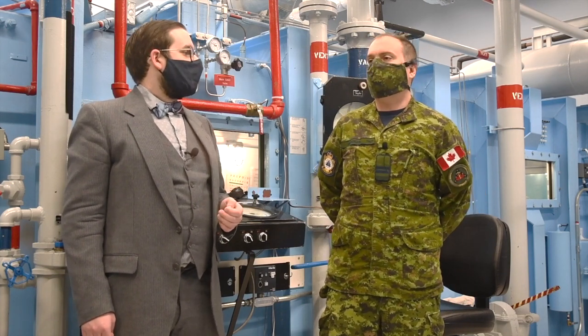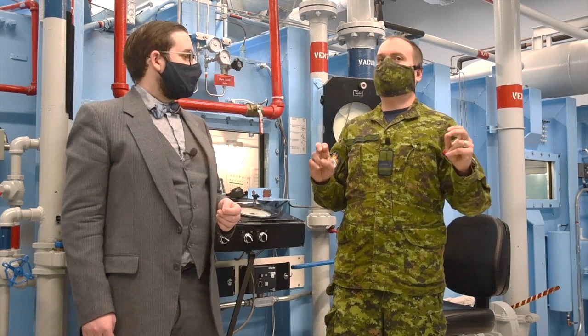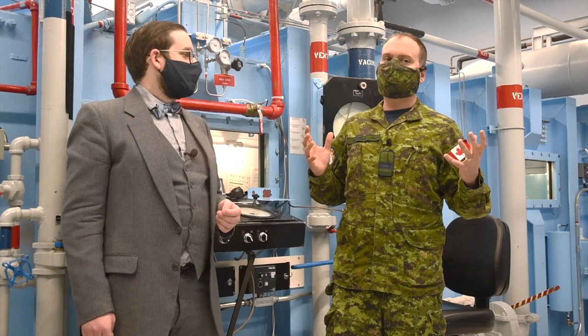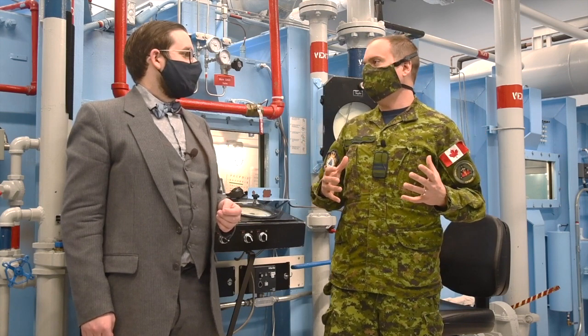It's still high-risk training because we're basically taking away people's breathing oxygen, but at the same time it's a lot safer than the way we were doing it before.